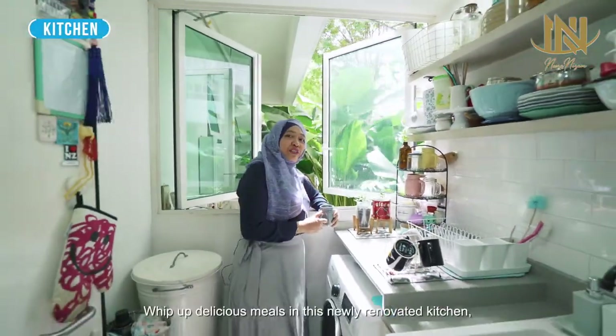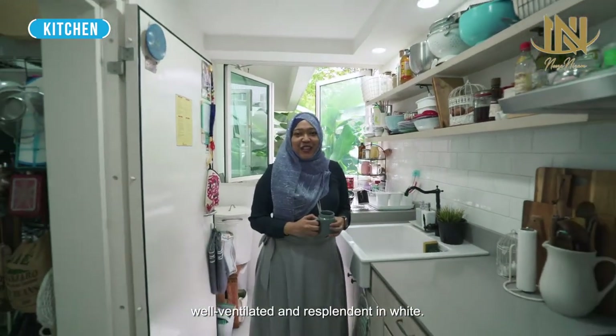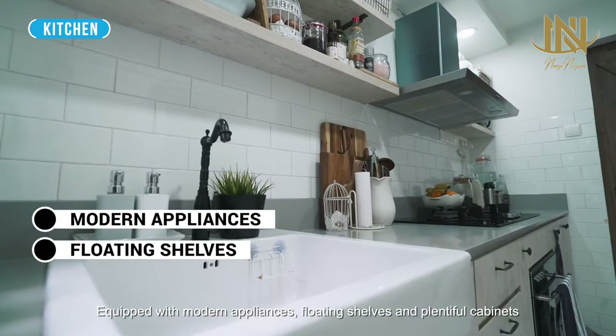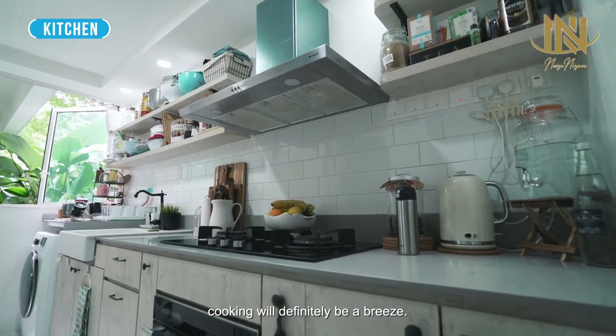Whip up delicious meals in this newly renovated kitchen, well ventilated and resplendent in white. Equipped with modern appliances, floating shelves, and plentiful cabinets, cooking will definitely be a breeze.